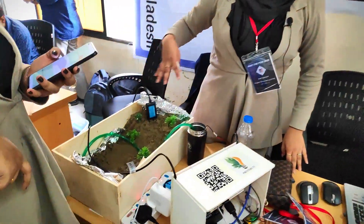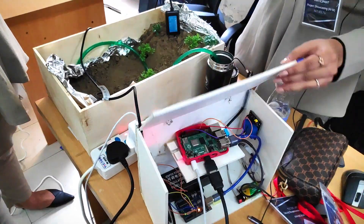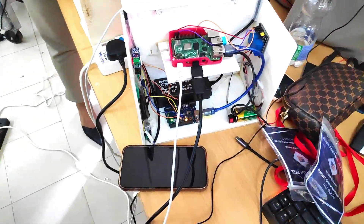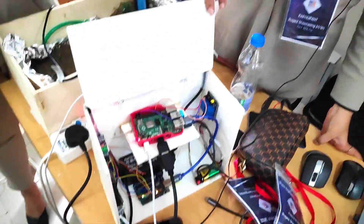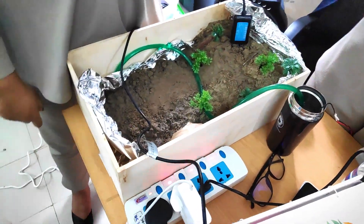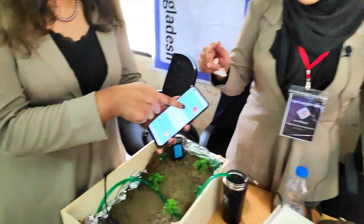Here's our whole prototype. This is a prototype device, so we omitted the solar part, but we used Raspberry Pi and Arduino Uno to make it work. We have a main sensor, the NPK sensor, we collect data from it. We have a real-time database and we have an app.